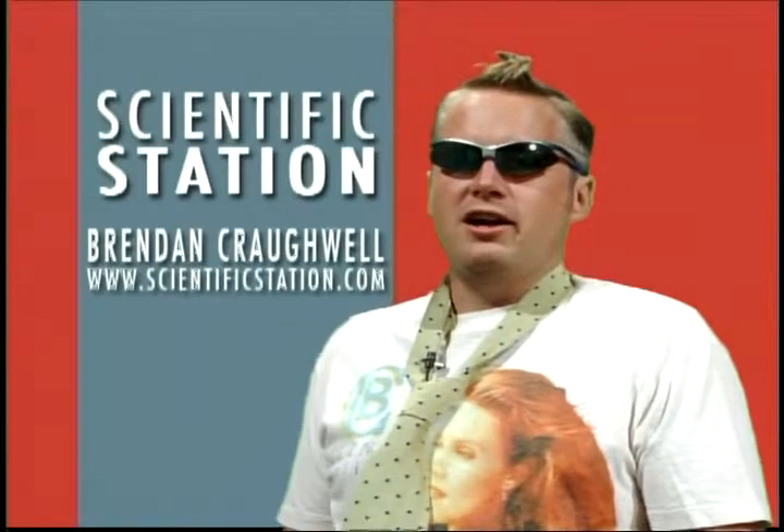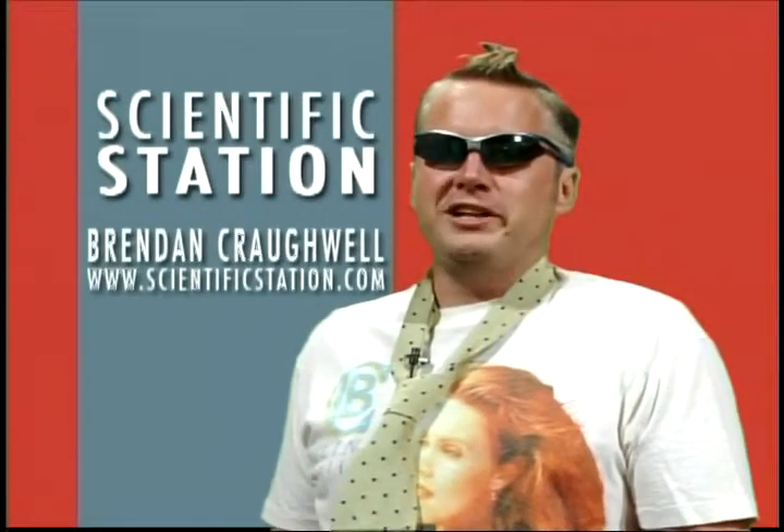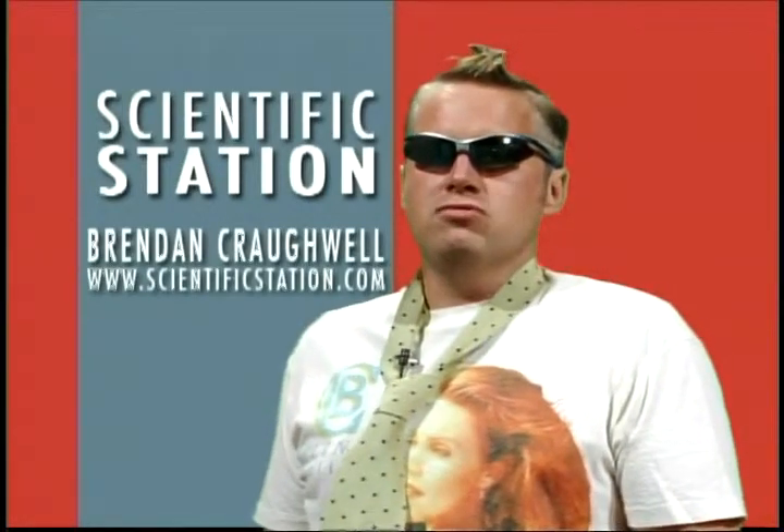Under the sea we find great diversity of life, and certain regions have more diversity and greater accessibility to preserving this diversity than other areas. Lots of people like to go scuba diving around the coral reefs, but what areas of the coral reefs are most sensitive? Welcome to Scientific Station, I'm Rendonovich.